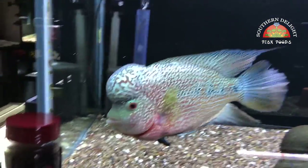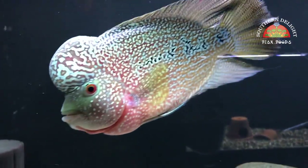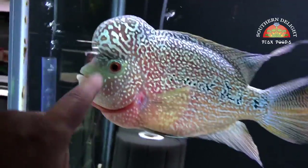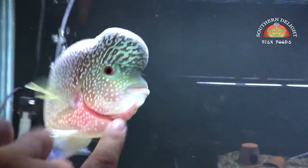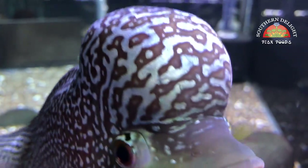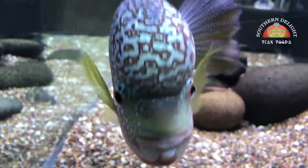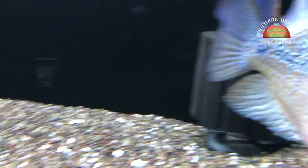I can get you hooked up with some of this awesome food — like the large cichlid food that I feed this awesome Flowerhorn Colossus. This is a 9.9 confa, just full of personality and awesomeness. Still really enjoy having this fish down here. Look at that awesome pattern and coloration on the nuchal hump and throughout the whole body. Just really can't say enough good things about this fish.